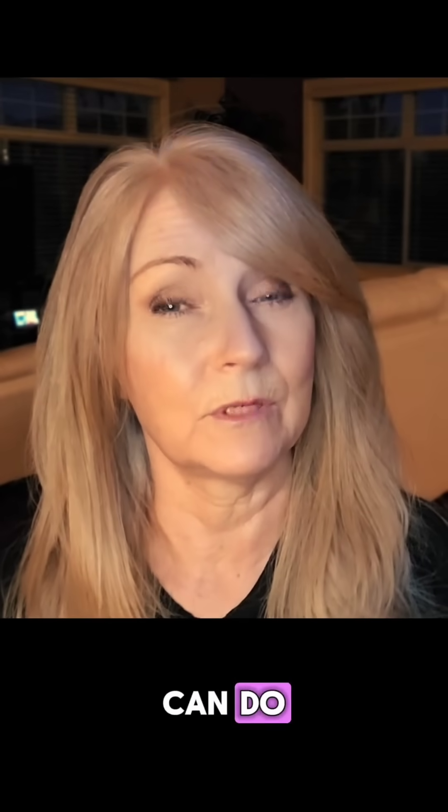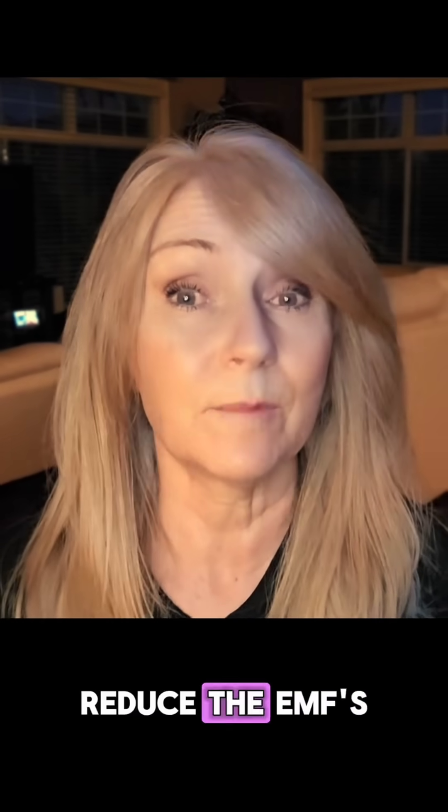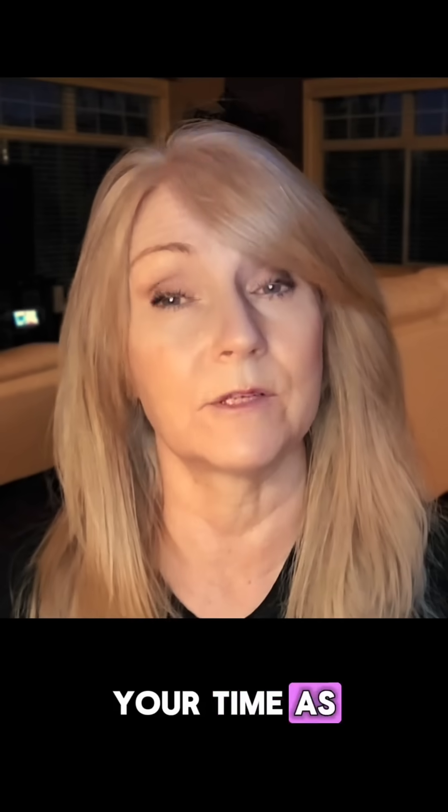Here's what you can do to make this a little more comfortable. Reduce the EMFs around you by unplugging unnecessary electronics near your grounding product. If the tingling feels uncomfortable, use your grounding product for a shorter period of time — just temporarily — and then gradually increase your time as your body adjusts.